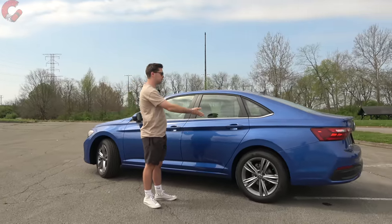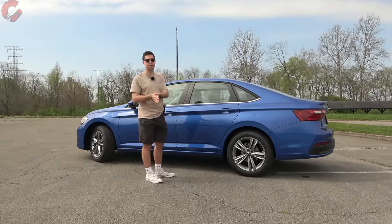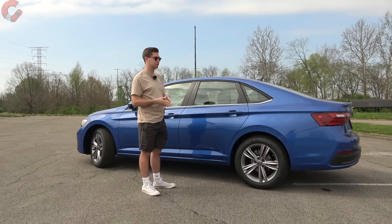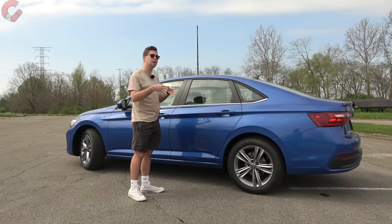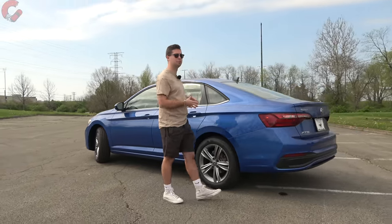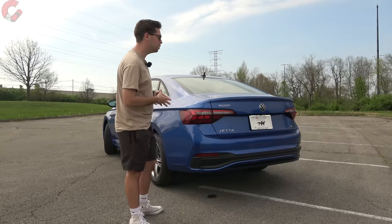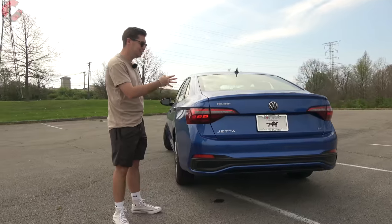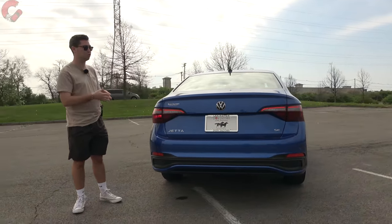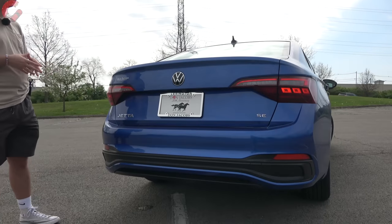The Volkswagen Jetta is a pretty long looking vehicle, and that's not just an illusion. We're looking at a length of 186.5 inches, which places it as longer than the vast majority of the competition — about three to four inches longer than the average in this segment. I also just like the side profile in general. It gives me a lot of Audi-esque vibes, and I think that's also going to continue when you look at the rear design of the Jetta.